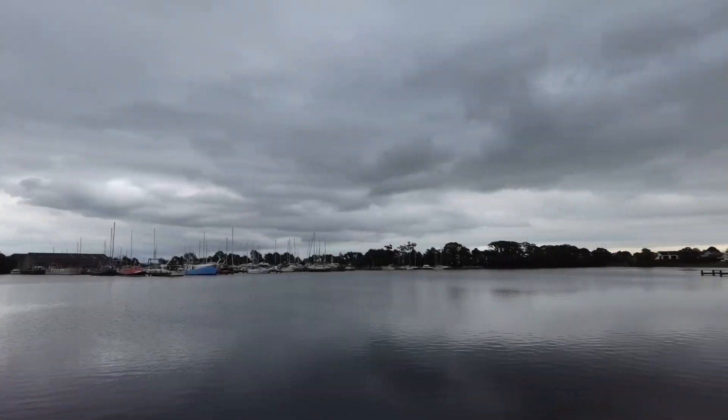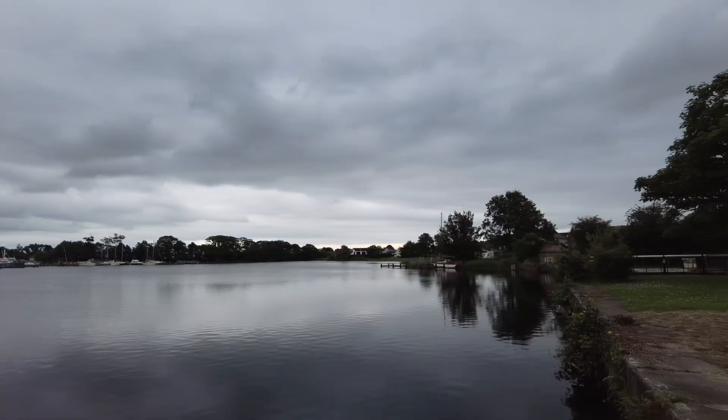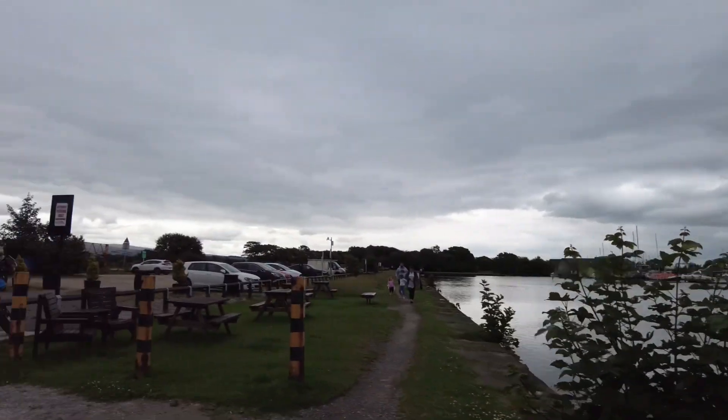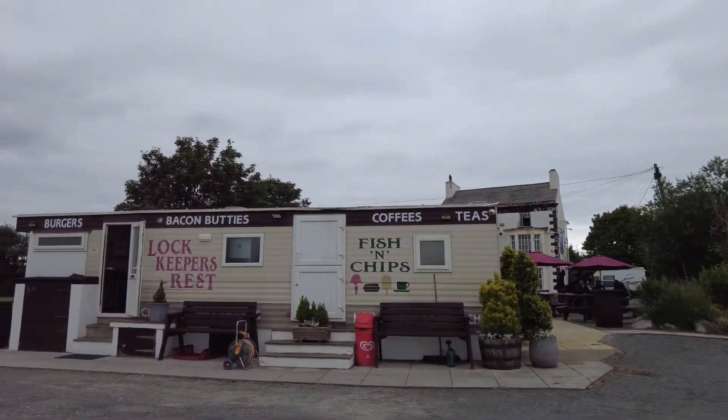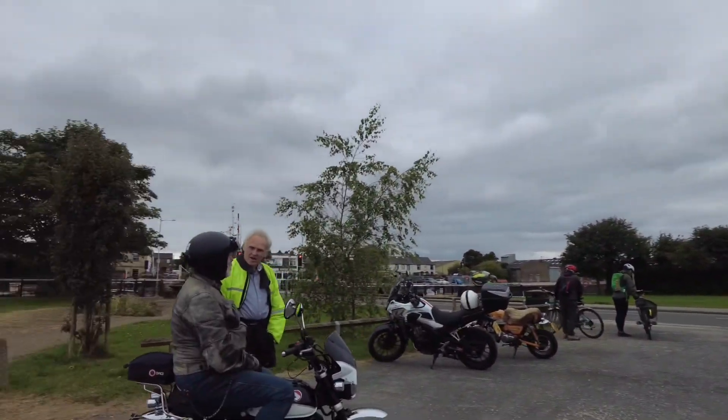That's Glasson Dock — that's Glasson Dock. Very nice, very nice little café. Right, waiting there on his bike.